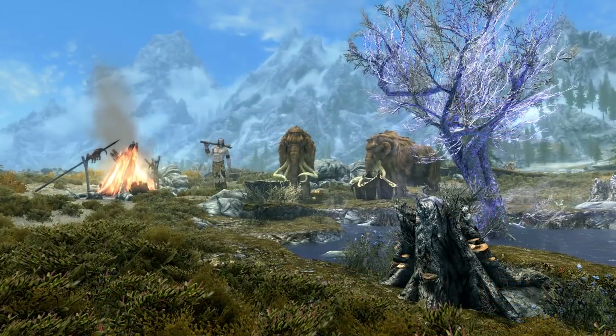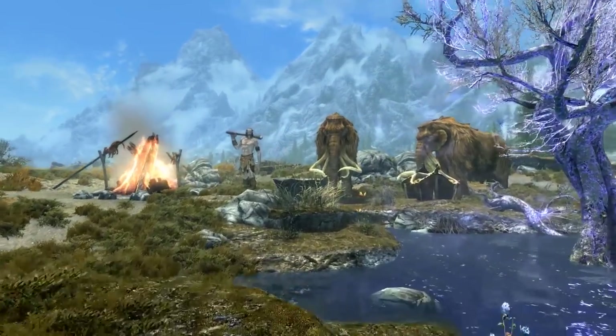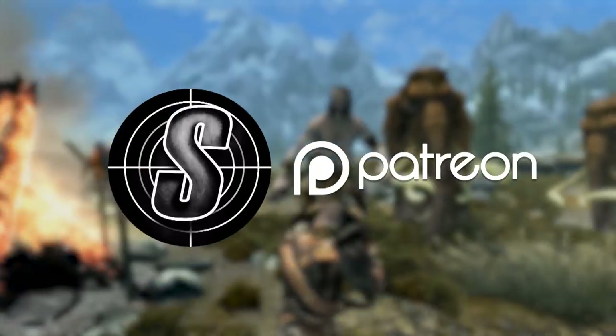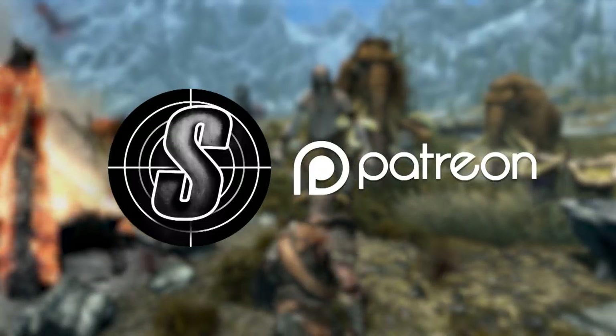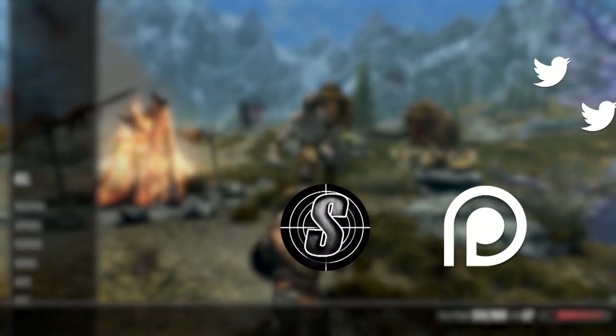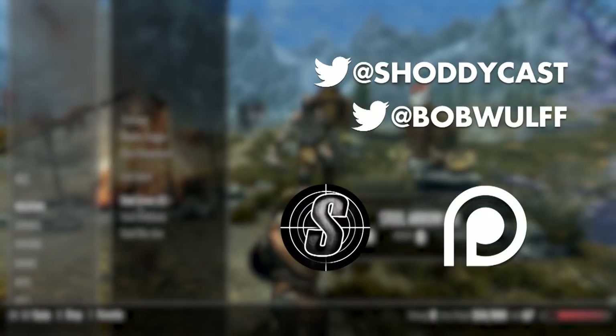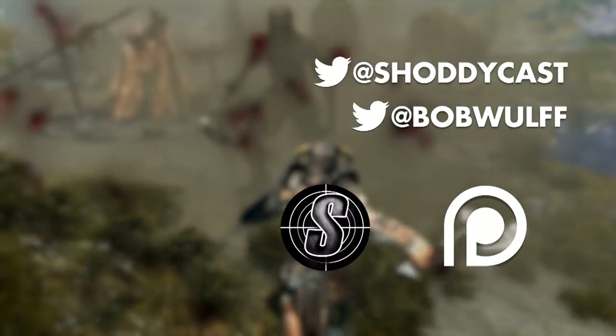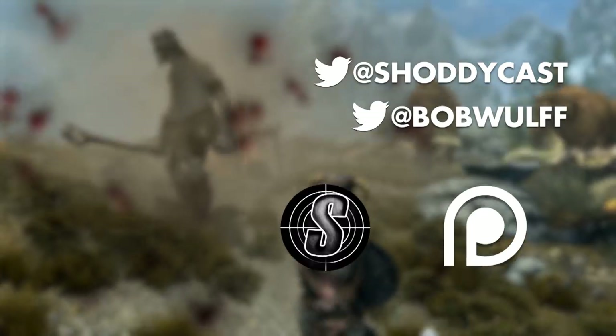If you like the Storyteller series on ShoddyCast, there are some big things coming your way. To stay up to date with news on that, make sure you subscribe to our Patreon. Just the $1 level will get you access to the Storyteller Developer Diaries, and just $3 will let you see all of these videos early. Anyway, thanks for watching guys, and I'll see you in another video. Have yourselves a good week.